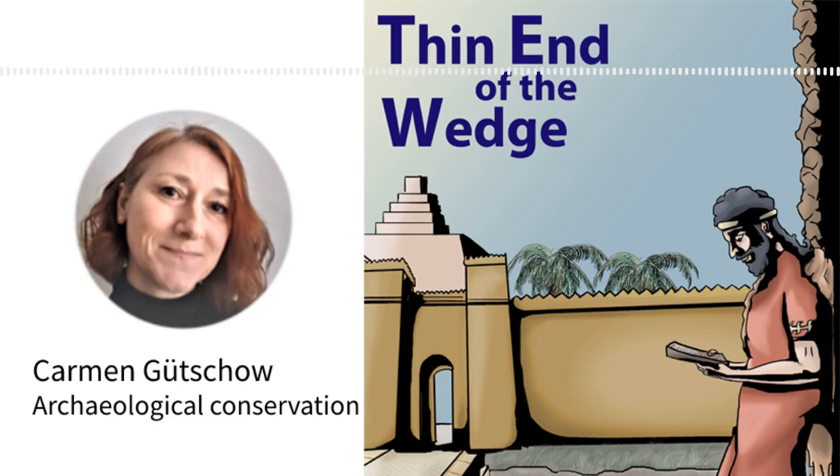Our guest is a conservator with decades of experience working on excavations and in museums in Europe and the Middle East. And she's literally written the book about the conservation of clay tablets. Hello, and welcome to Thin End of the Wedge. Thank you very much for joining us. My name is Kam Gutsu, and I'm a Diploma Restorer for Archaeological Objects, specialised in cuneiform tablets. Could you start by explaining what a conservator does, please?